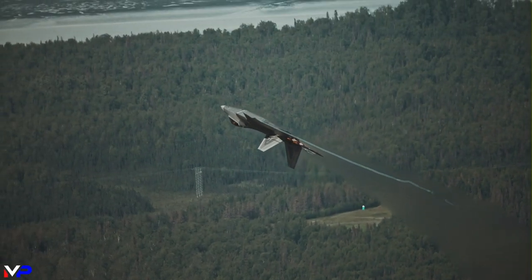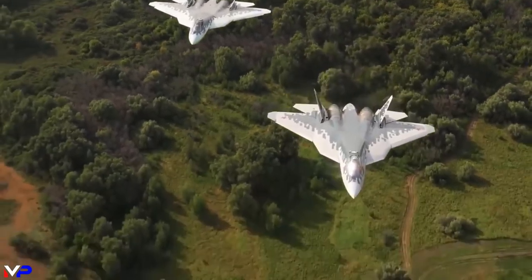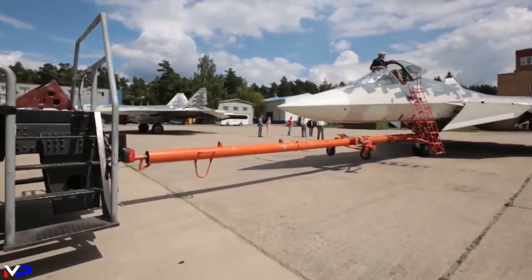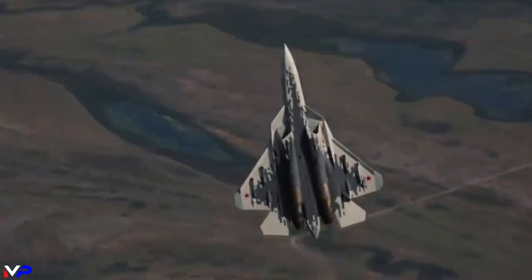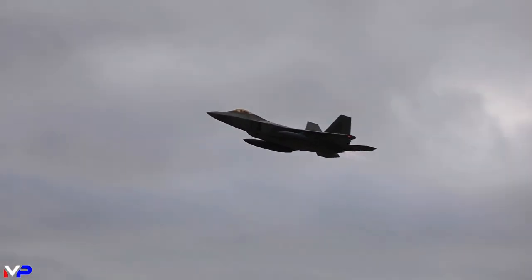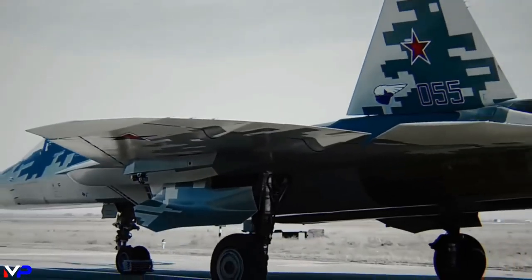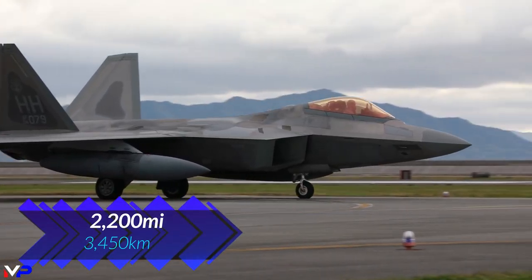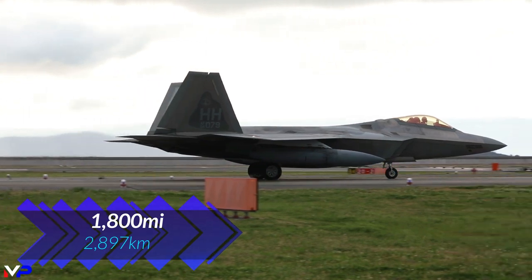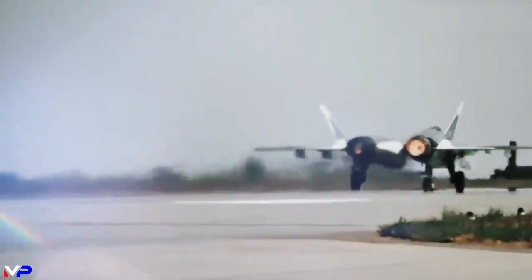So the American fighter is both faster and stealthier. Is there anywhere the Felon can compete? Yes — range. The Su-57 is a larger aircraft than the F-22, which means it can carry more fuel. In fact, the Felon carries as much internal fuel as an F-22 would carry internally plus a single external tank. This allows it not only greater range but better endurance, with a stated range of 2,200 miles, while the Raptor needs both external tanks to reach 1,800 miles with a combat loadout. The Felon can also leverage these expansive fuel stores to supercruise for longer durations.